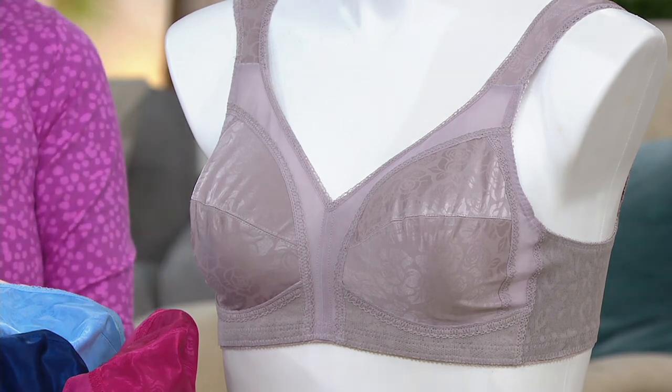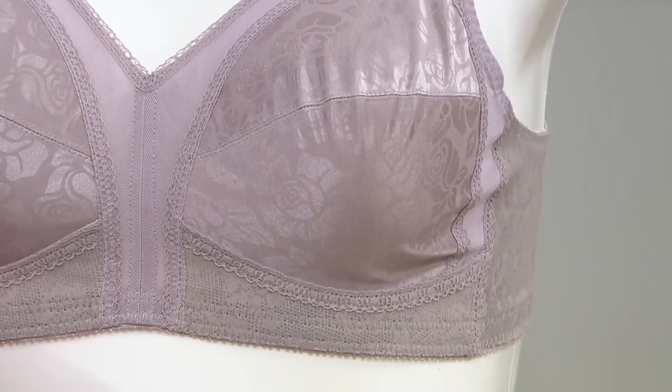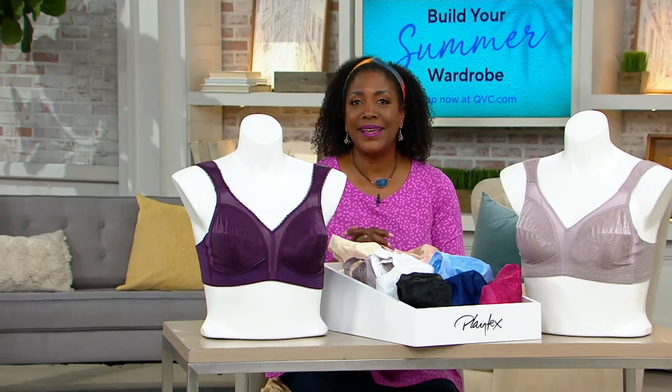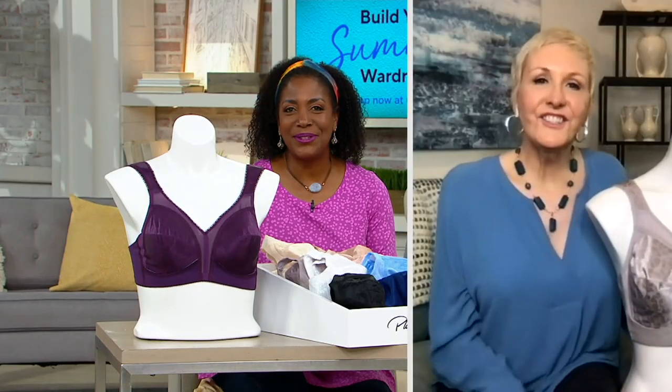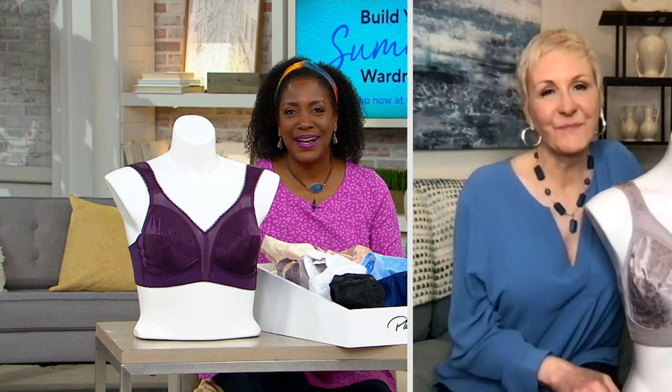Continue placing your order — it's full coverage for gals with a full figure, 34C to 46DD. You can visit QVC.com for information about sizing and what's available. Marianne, thank you for hanging out with us this afternoon — good to see you as always. Thanks for having me — see you soon, bye-bye!